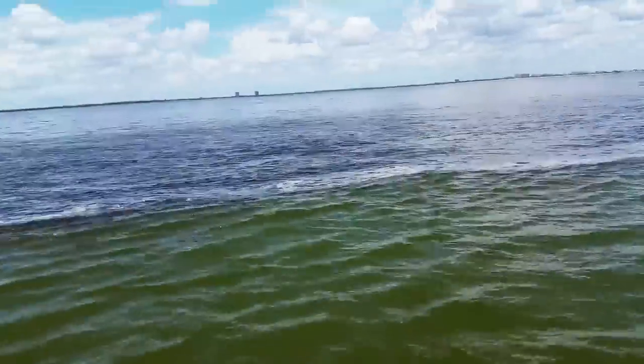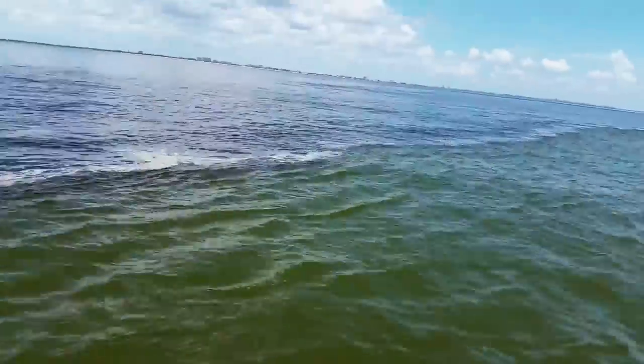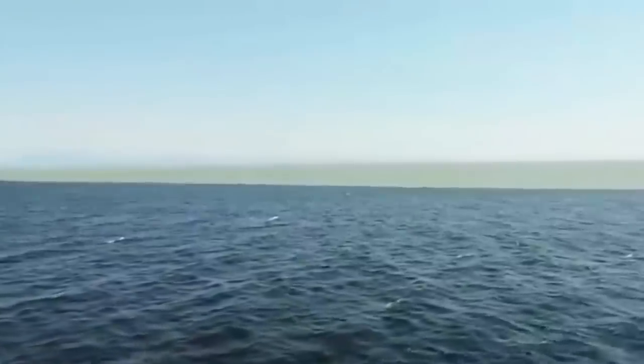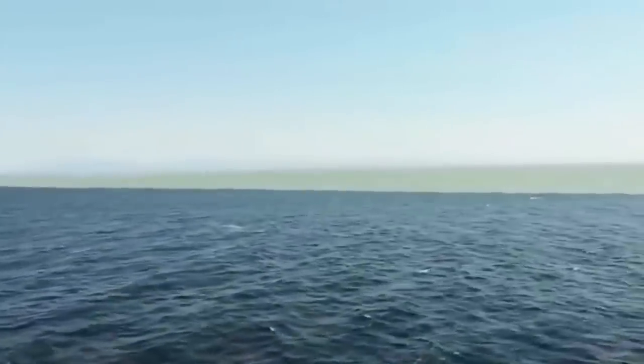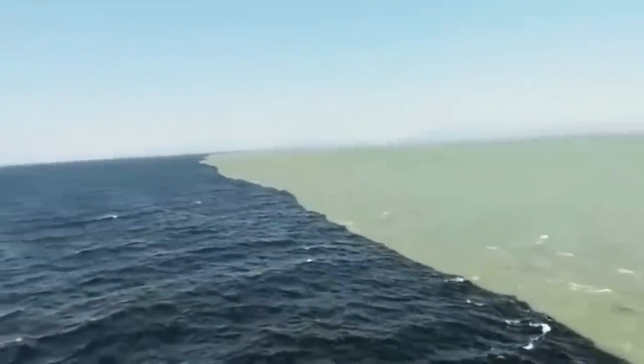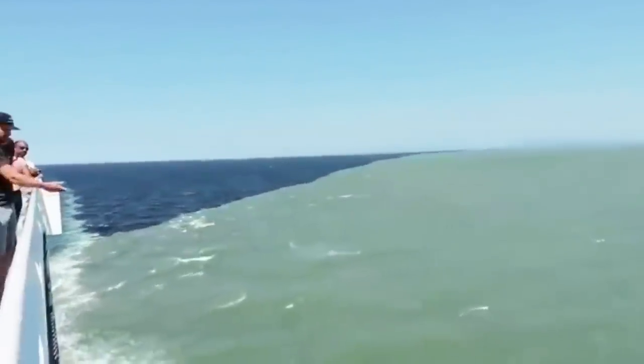It's said that the separation is because of the different temperatures and densities of the rivers. There are several cases of waters that meet but never mix, including the Mediterranean Sea and the Atlantic Ocean that meet at the Strait of Gibraltar, and the Fraser River Delta, just in front of Vancouver, BC, Canada, which flows towards the Strait of Georgia.